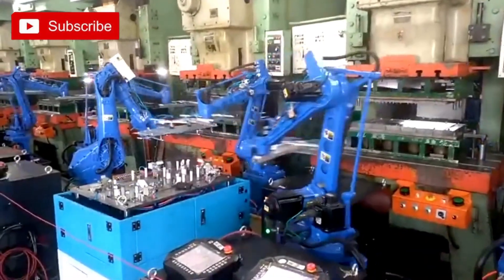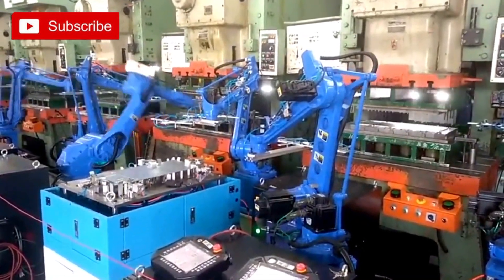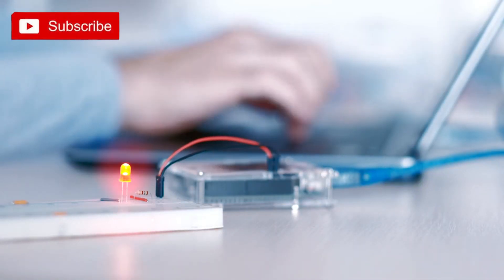So if you're ready to dive into the world of robotics and unleash your inner techie, give the DIY robot arm project a try. With Arduino as your guide, you'll embark on an exciting journey of exploration, innovation, and endless possibilities.